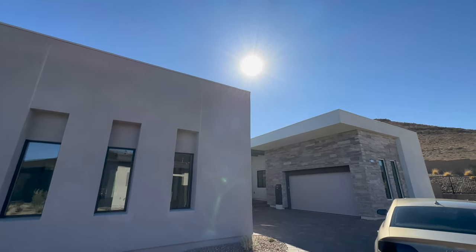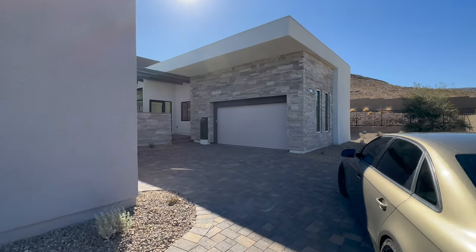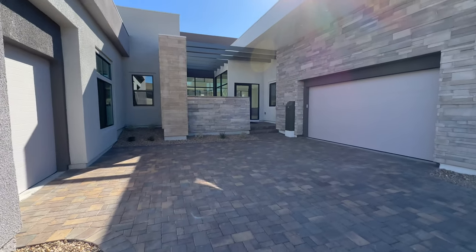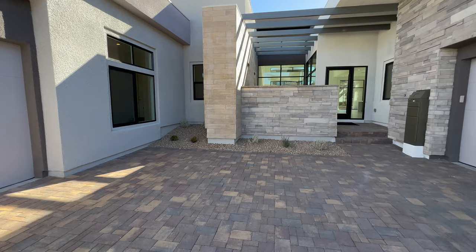Hey guys, this is Nick with Weikert Realtors. Welcome back for another property tour. Today we're in Summerlin in the Mesa Ridge community, touring a 2.7 million dollar listing that has never been lived in before.